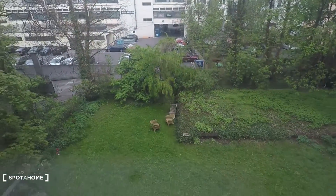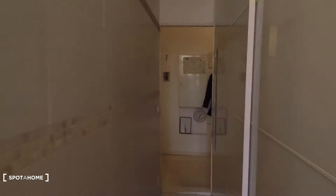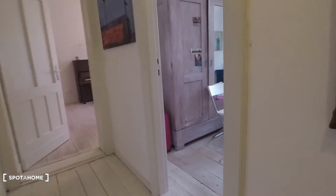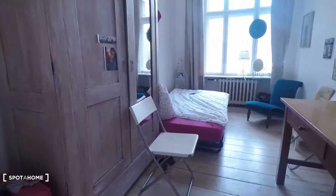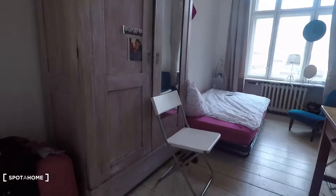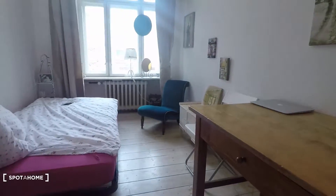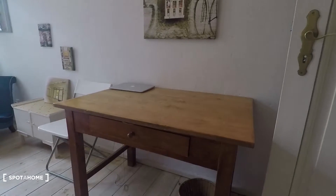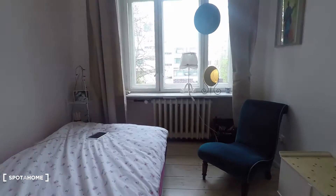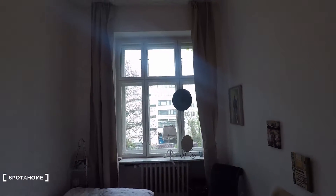There's also a window to the garden. You are in the heart of West Berlin and you have a garden, which is great. Bedroom number three is equipped with a big wardrobe, a desk, a double bed, and a big window with a view to the garden as well.